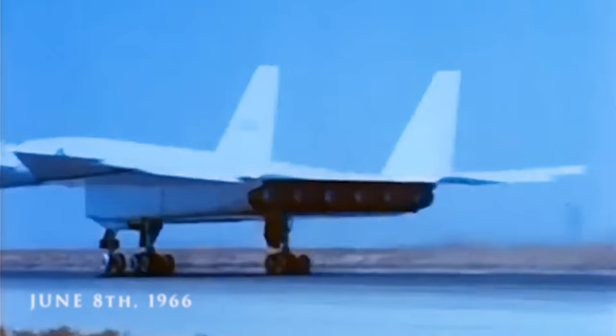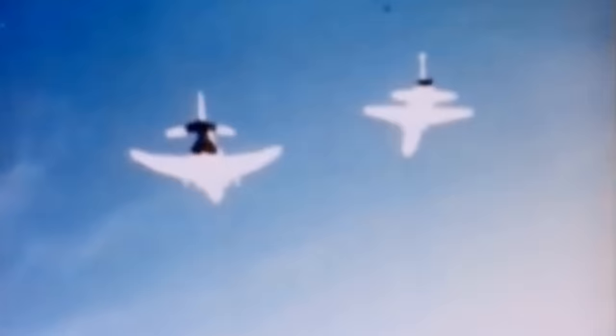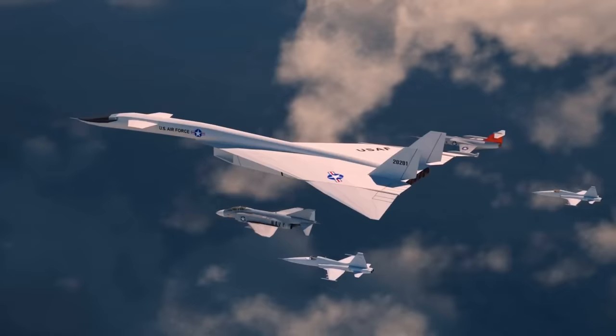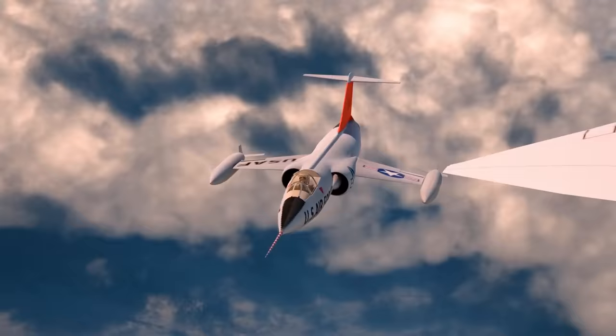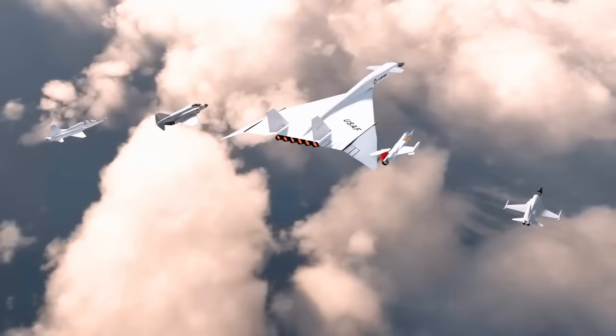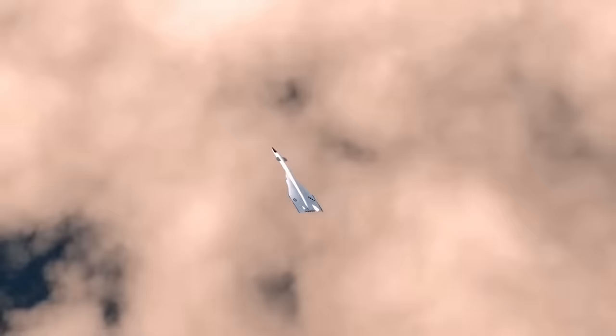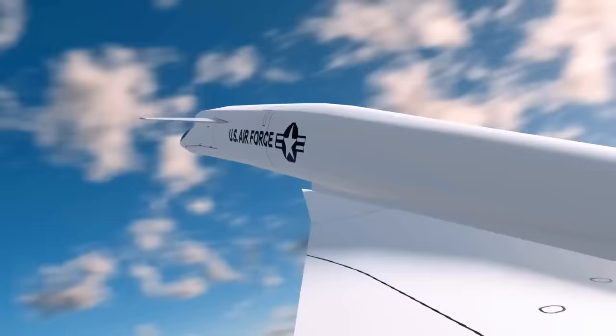But then, disaster struck. On June 8th, 1966, the second prototype, with its wings slightly raised, departed for another test flight and joined other aircraft in formation for filming purposes. But a few minutes into the formation, one of the planes on the right — which was closest to the XB-70 — got too close and collided. After the initial collision, the aircraft passed over the XB-70 and partially tore off the two vertical stabilizers. For 16 seconds, the Valkyrie continued to fly perfectly until it entered an uncontrollable spiral. In a matter of seconds, two pilots and a billion-dollar prototype were lost.